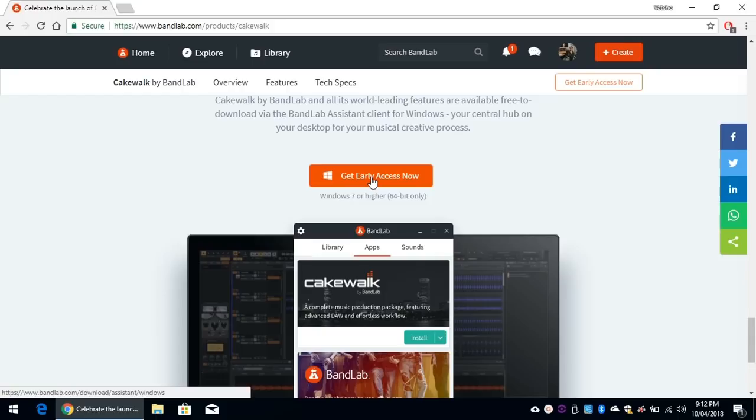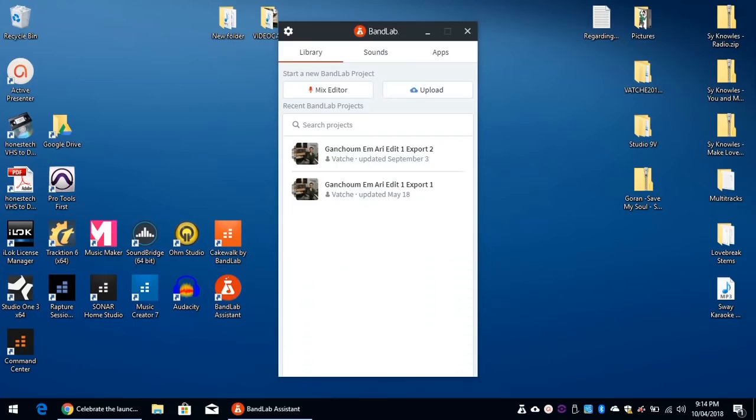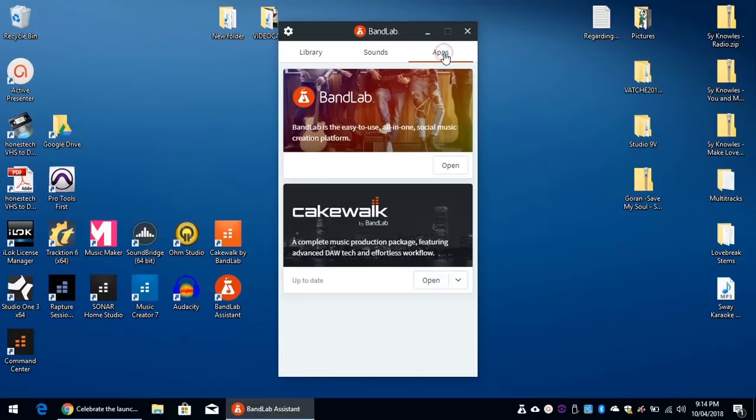Once you've got that, the next thing to do is to download the BandLab Download Assistant. You simply click download and run the installation. Once you've downloaded BandLab Assistant and installed it and you run it for the first time, it will ask you to log in to your BandLab account. Then go to Apps and click the Install option. You will be prompted for two options: Install Cakewalk including all instruments, or Cakewalk itself. Best to choose the first one, but remember, choosing the complete installation will require about 3GB of hard drive space.